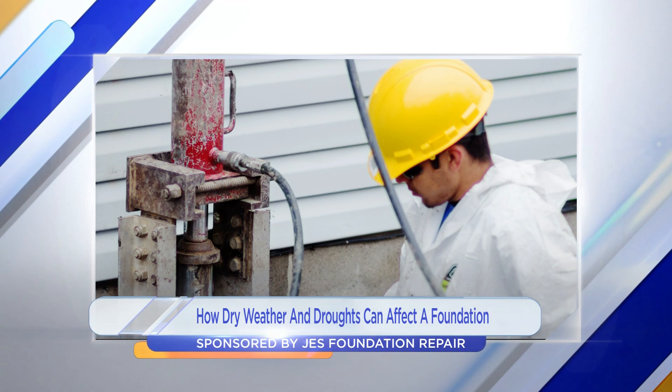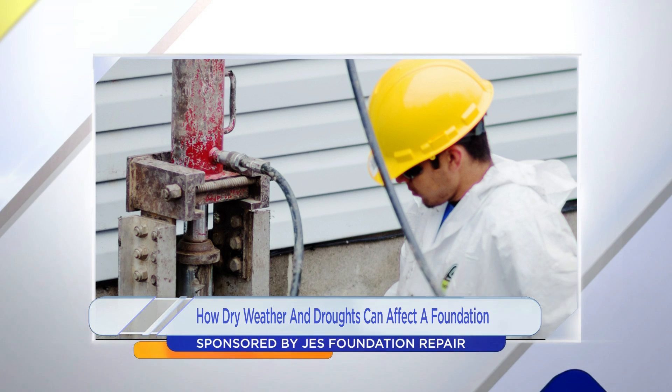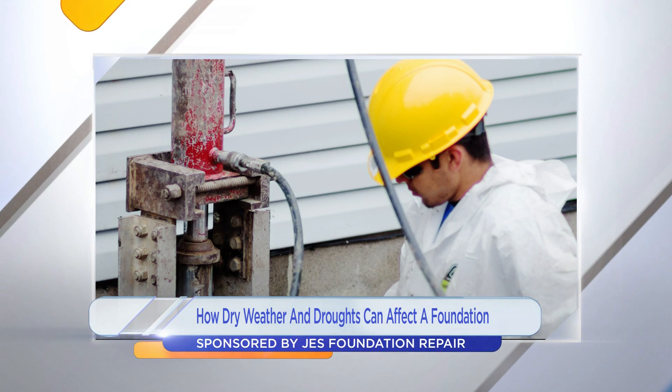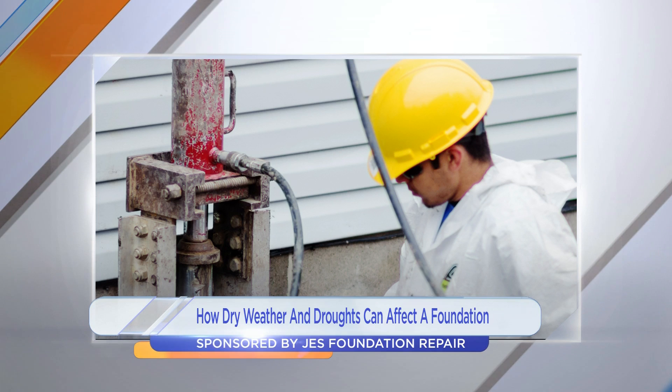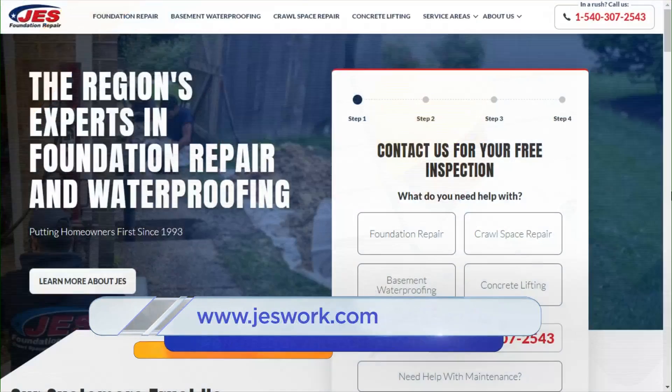It is different, as I can imagine. There are so many different circumstances, especially around here — if you're on a hill or a mountain or flatland, and how that might all affect it as well. Well, thank you so much for joining us. And you guys at home, if you'd like more information, you can check out jeswork.com.